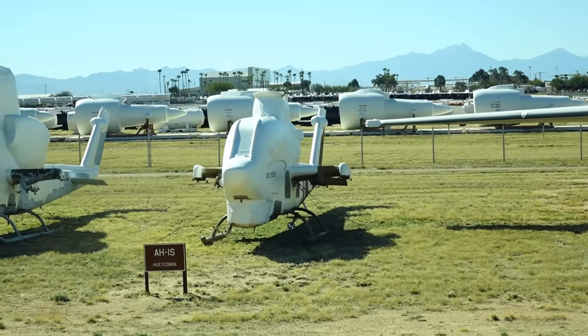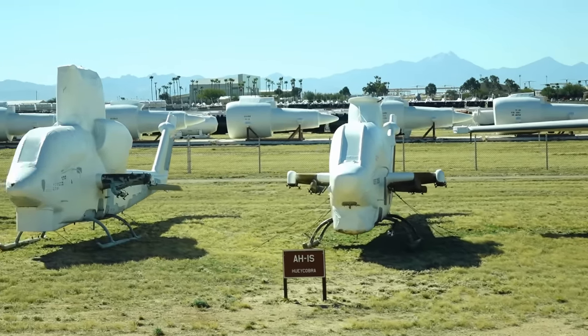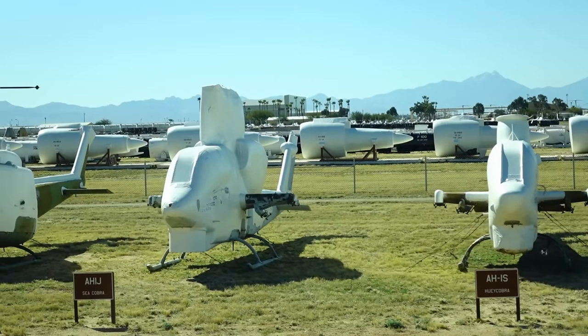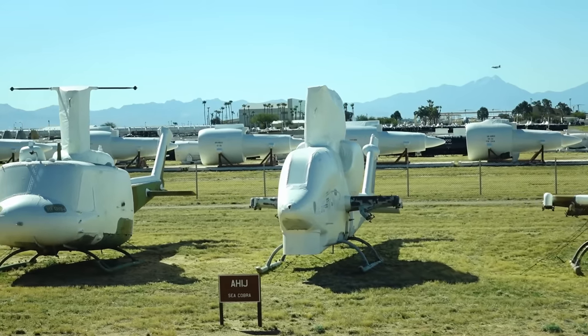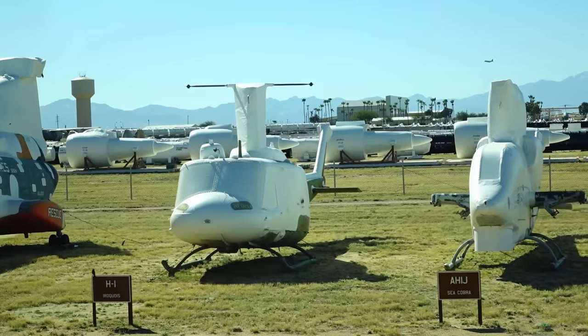Gunships are very large nowadays and are integrated with NVG night-vision goggles, which allows us to do the daytime mission at night. Next to that is the Navy version, the Sea Cobra, and then the original H-1 Huey that we used extensively in Vietnam.